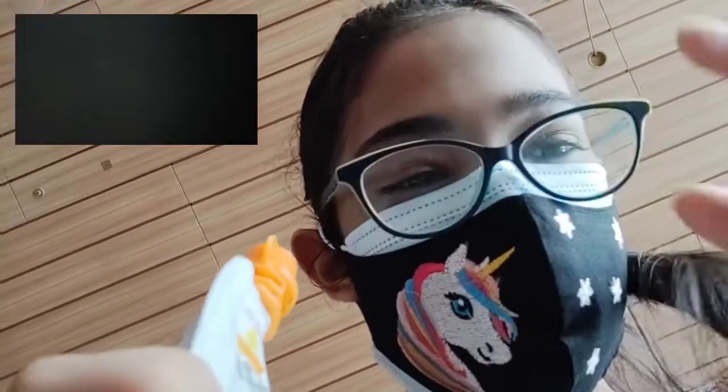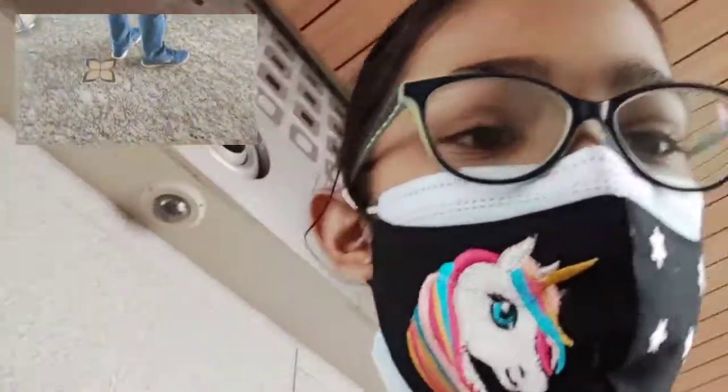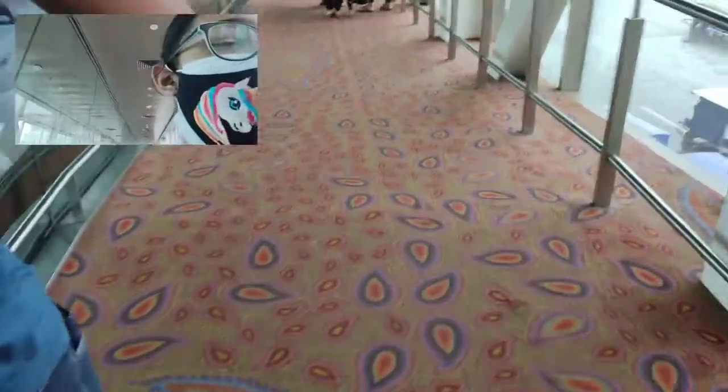Now we're having our food. A few moments later — we've eaten and we're going to the plane from here. We're going in the plane now. Excited!